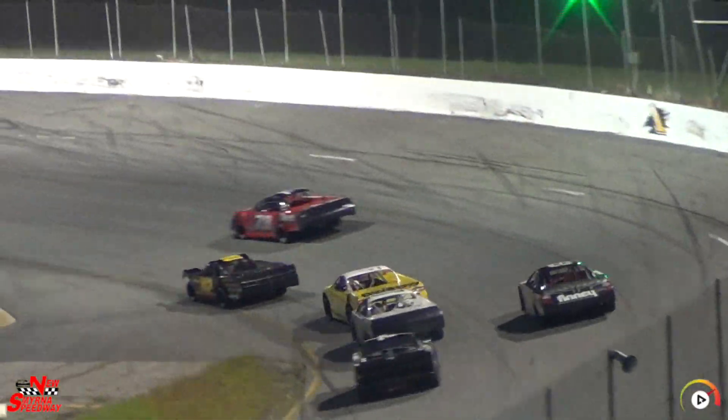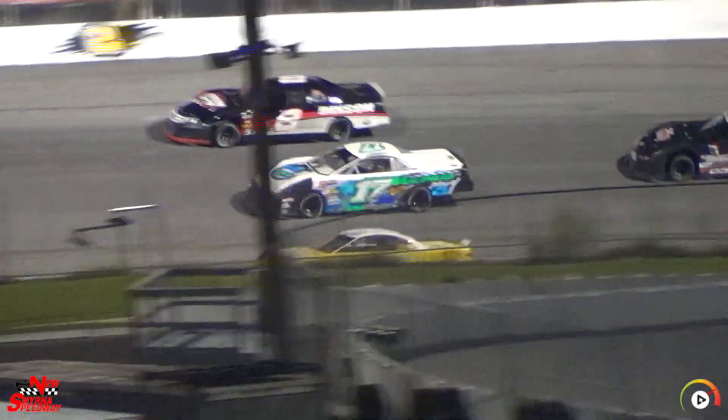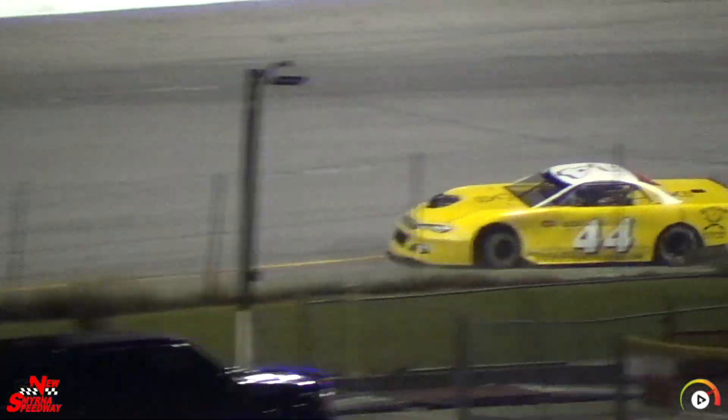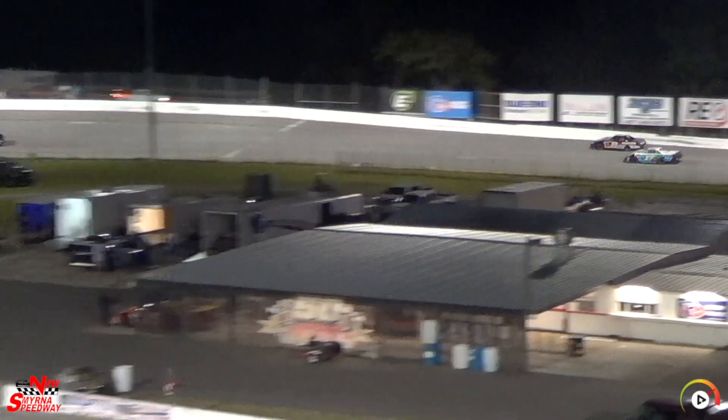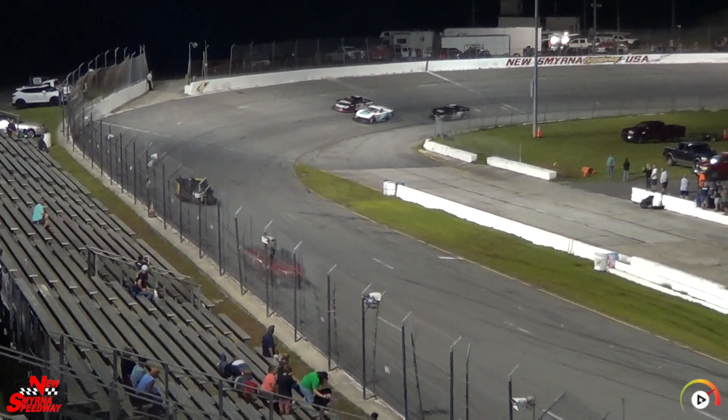Here's Simons looking for the lead. Oh, what a save! He could have kept it out of the inside row, but he's in trouble off turn number two, and we've lost him. Yellow has to come back out.